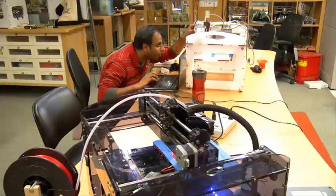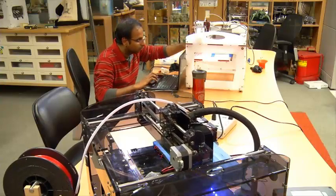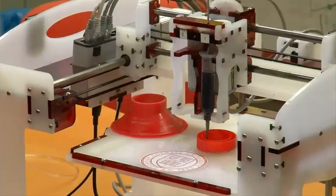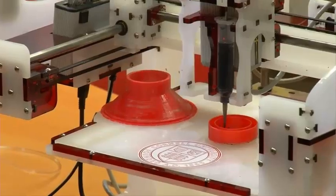What we've done here is used two different printers to do two different parts of the print job, but it's possible to foresee that in the not-so-distant future, you'll have one printer capable of working with multiple materials, multiple processes, all in one print job.